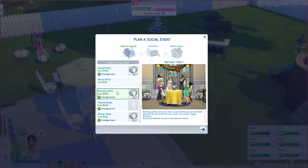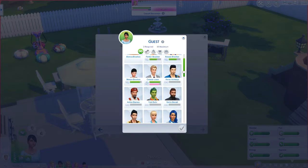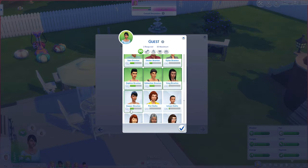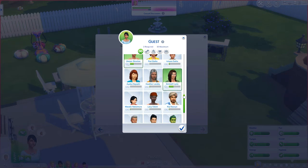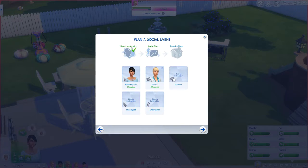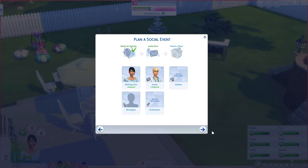Let's plan a social event — we're going to do a birthday party. We're going to have Bianca be the birthday Sim. We don't have to invite the kids since they're already here. Let's invite our niece, sister — oh my God, Sam's old now too — Dexter, Dylan, Daphne, Sebastian, Yang, Harper, Emmett. We'll hire a mixologist. We don't really need an entertainer.